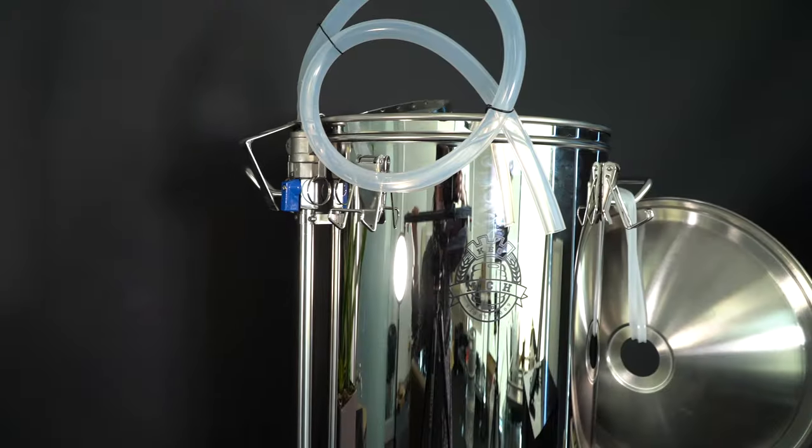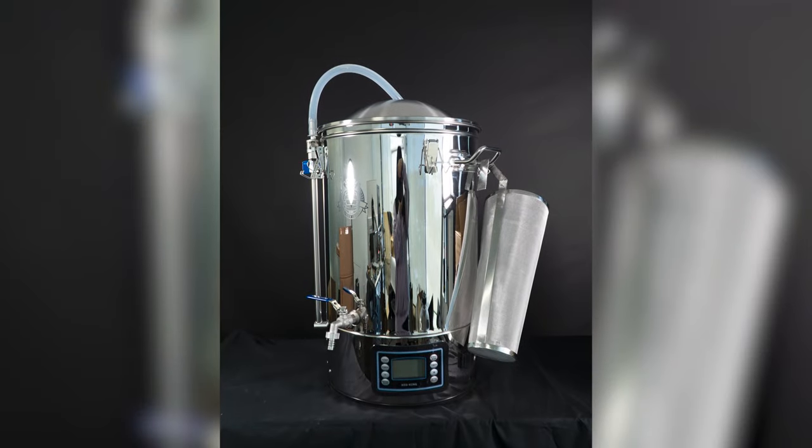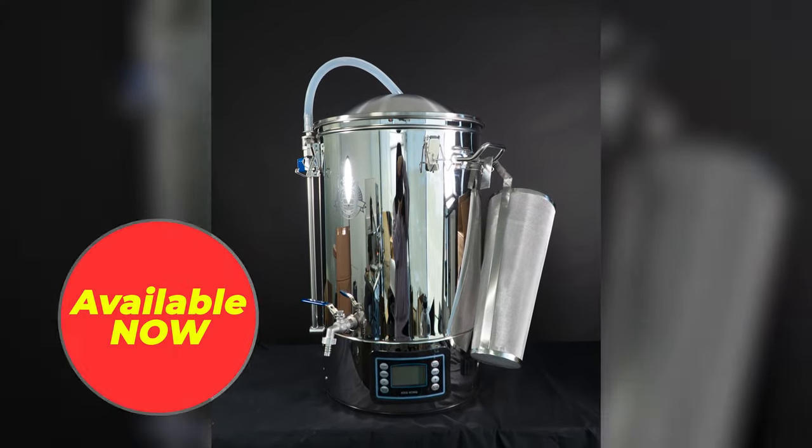Make your brew day fantastic and enjoy your brew days every time with the Keg King Gouten brewery systems. Available now at Keg King.